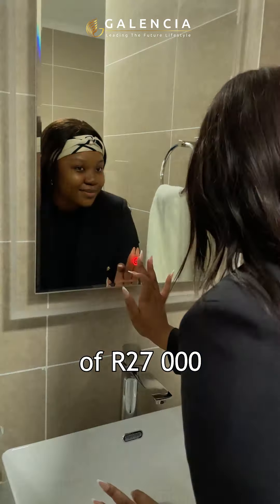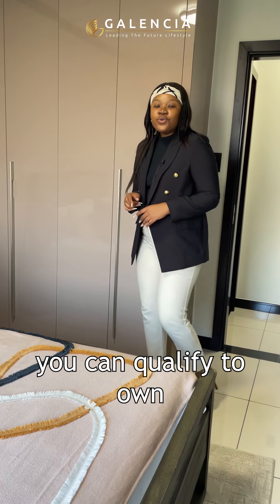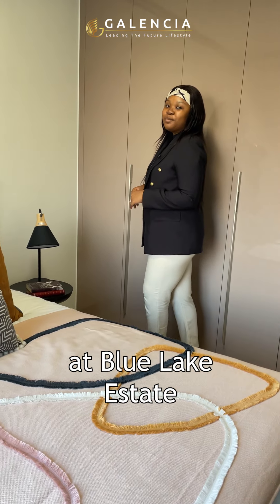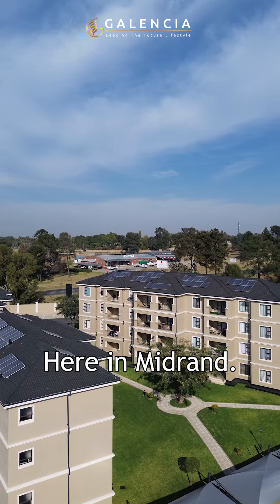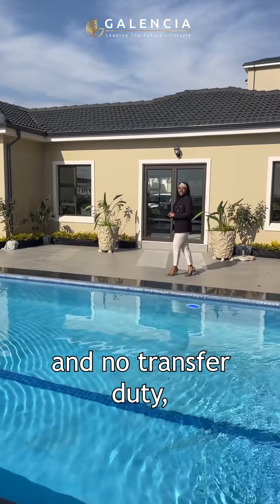With a minimum income of 27,000 Rand and a good credit profile, you can qualify to own a one bedroom, one bathroom apartment at Blue Lake East Estate here in Midrand, with no bond costs and no transfer duty.